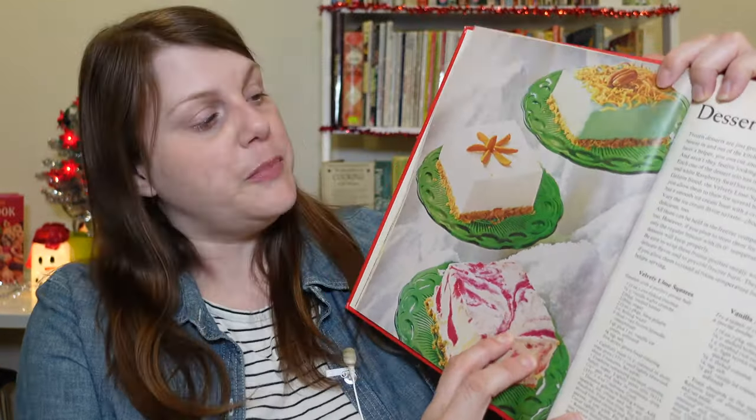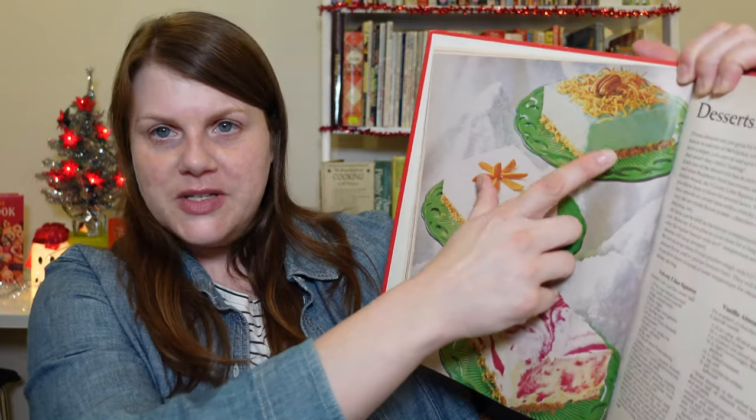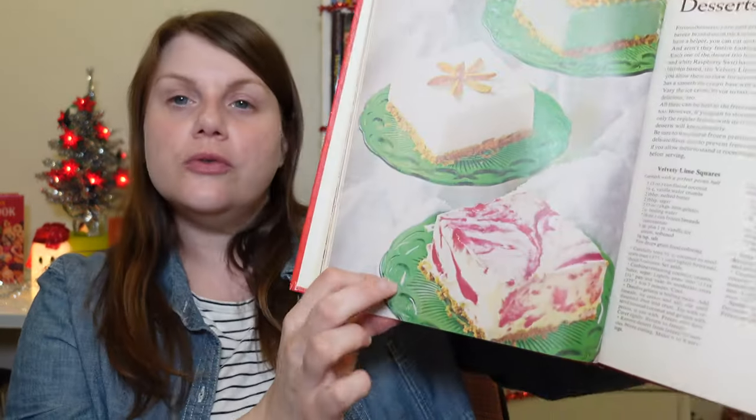There's a whole section of desserts that says 'ready and waiting in the freezer.' First off, beautiful photo. On this page we've got velvety lime squares, vanilla almond crunch, and raspberry swirl. It gives some really helpful advice on how to store them: be sure to wrap these snugly with foil to seal in their delicate flavor and to prevent freezer burn.